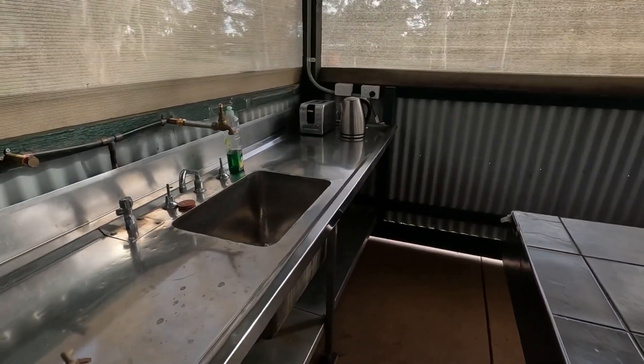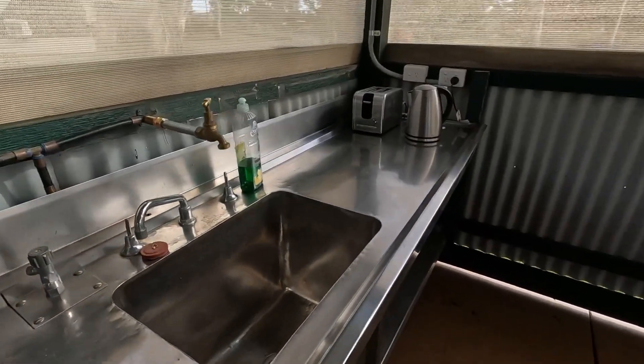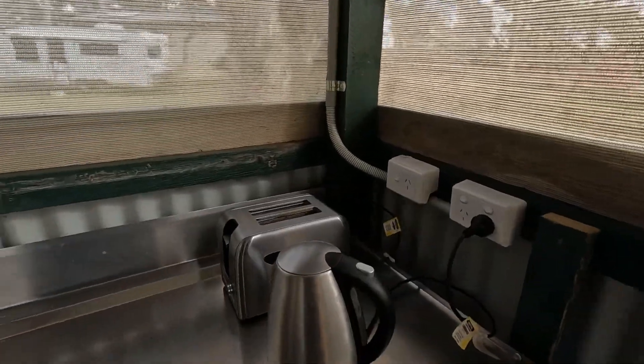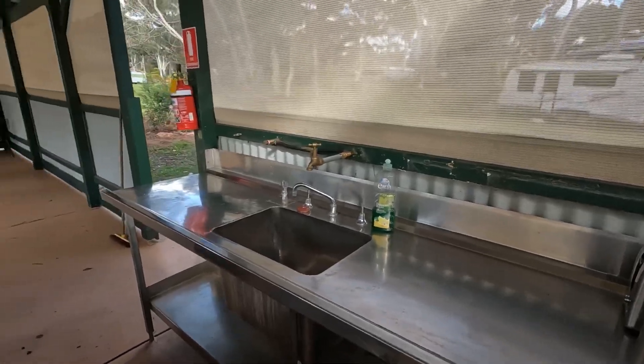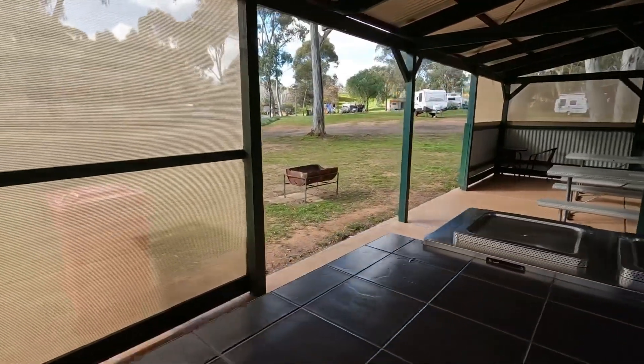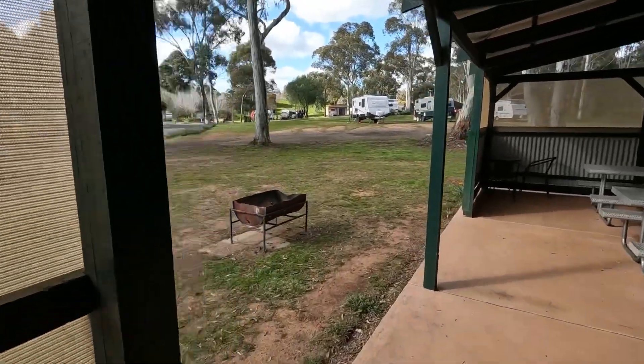There's a nice big wash-up sink, and an unusual thing — they've got a kettle, toaster, fridge, and microwave in here. Alright, let's keep moving.